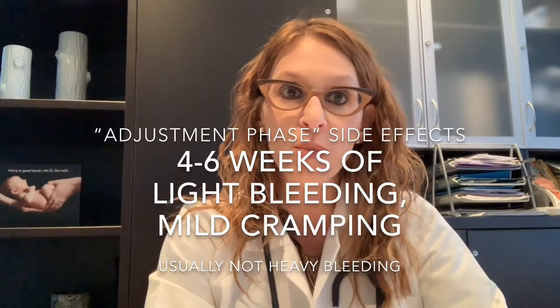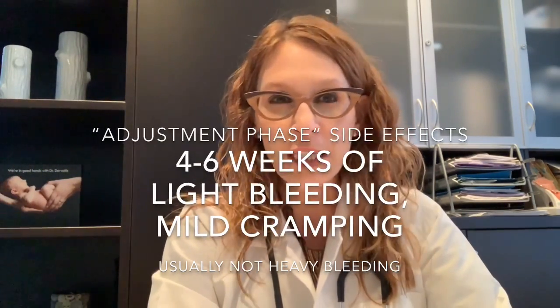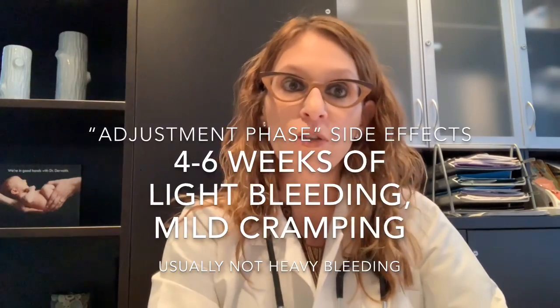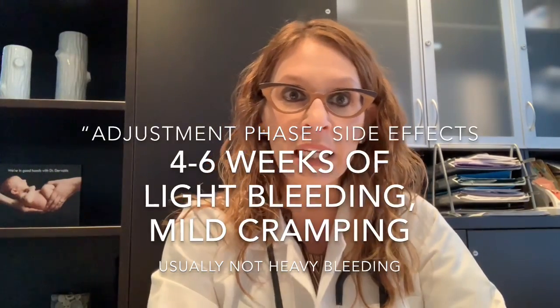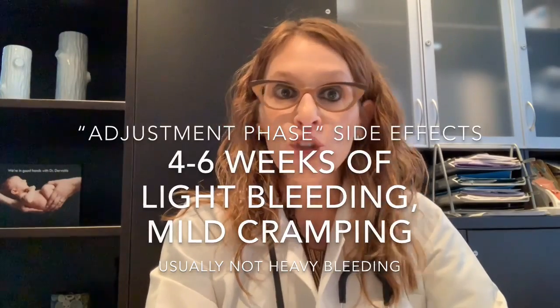I talk to patients about vaginal bleeding they might expect after the insertion process. With all IUD insertions, there's an adjustment phase for the first four to six weeks where you might expect some unpredictable bleeding and light cramping. It shouldn't be super heavy — usually most patients are just using a liner or a light days pad — but it can be annoying and can last for up to four to six weeks, sometimes a little bit longer. Over time, that bleeding is going to get better.